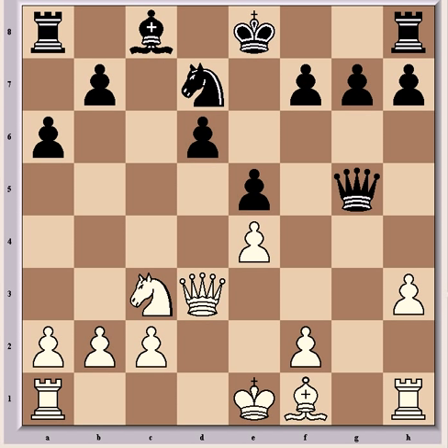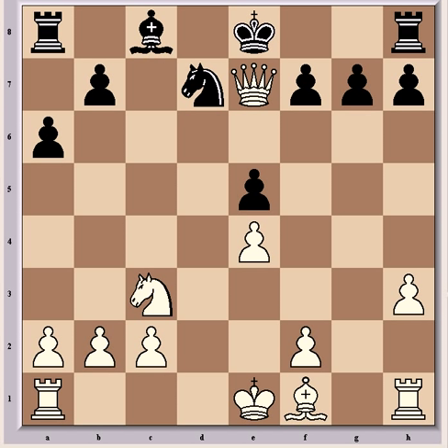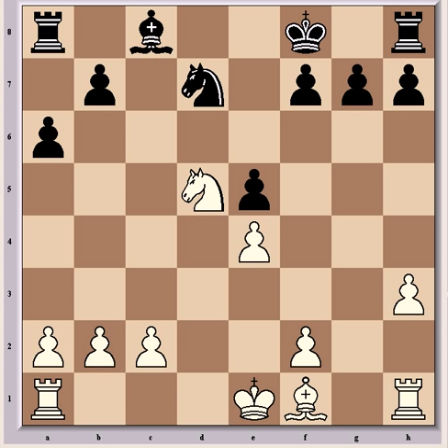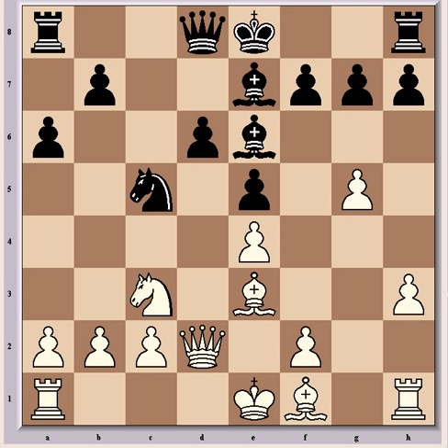The variation Fischer gave as best goes Bxg5, Bxg5, Qxg5, Qxd6, and best play goes Qe7, Qxe7, Kxe7, Nd5 check, Kf8, and white castles long with better endgame chances. Fischer dismisses Qd2, keeping defense on the g5 pawn. So now Be6, which guards the weak d5 square, and both sides castled. With opposite-side castling, we can expect a sharp game to follow with pawn storms on both sides of the board.